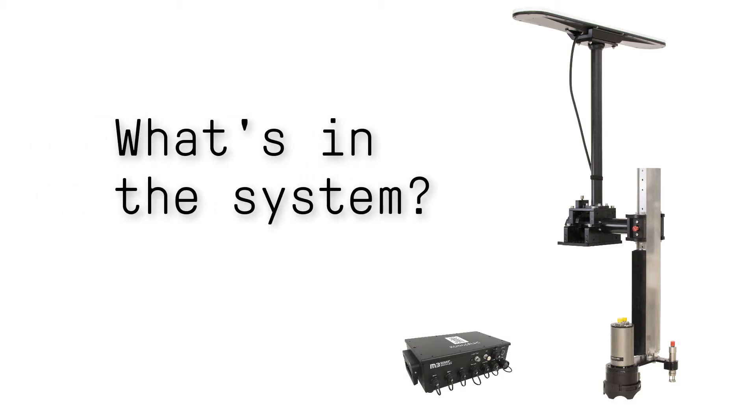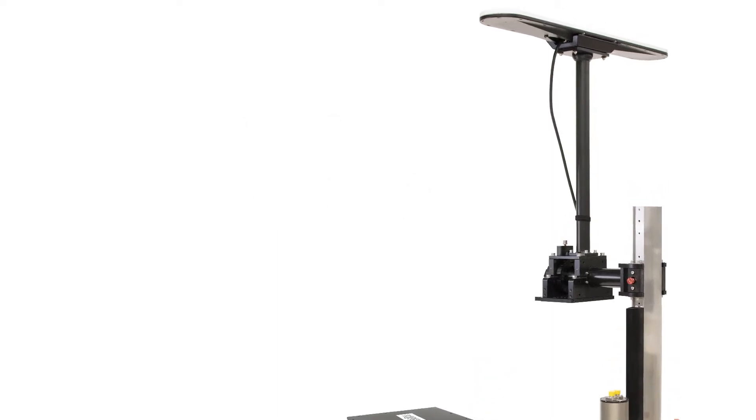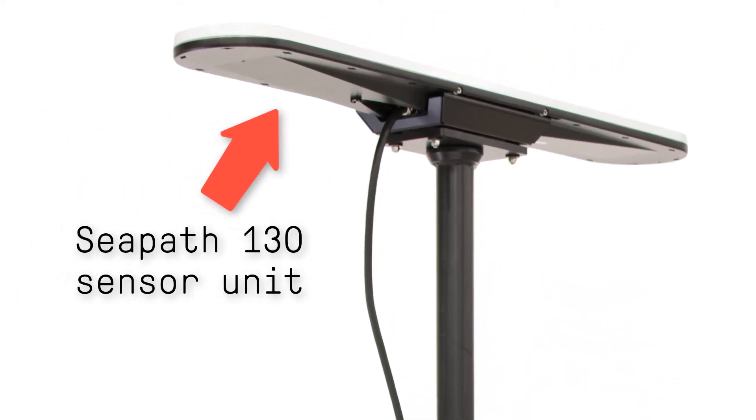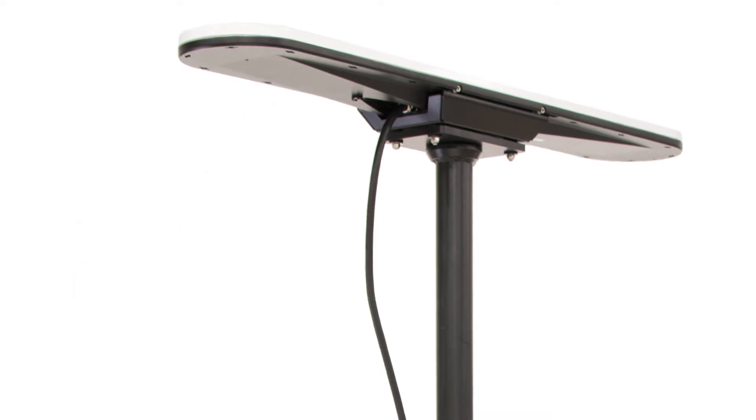The M3 Sonar PHS integrates all the survey equipment you need into one complete package. The sensor unit provides accurate position, heading, attitude and heave information.